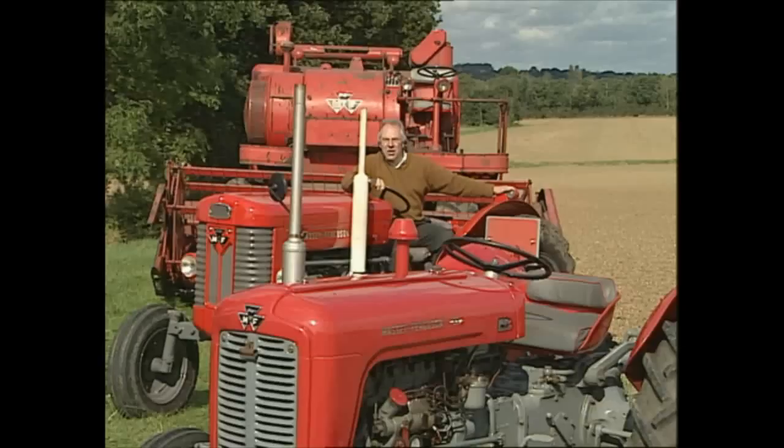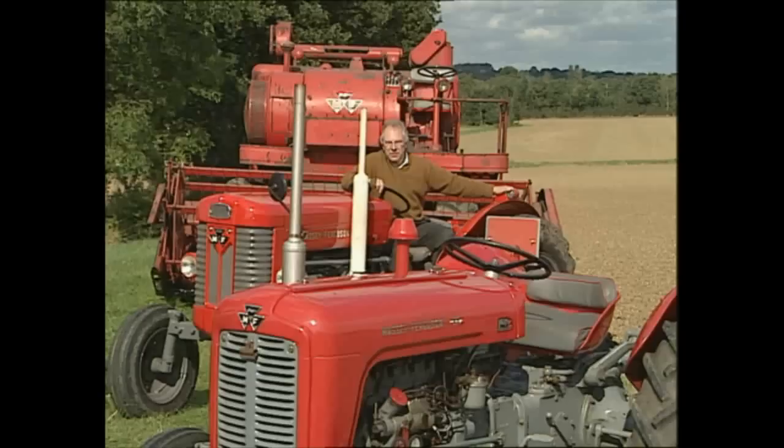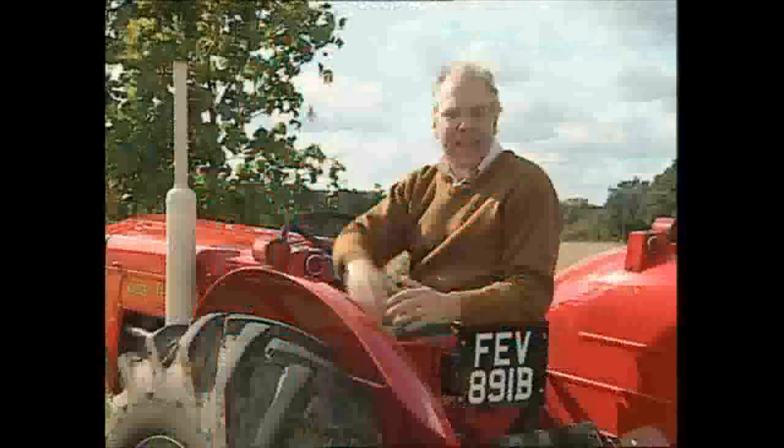Hello and welcome to our continuing journey through the extensive film archives of the Massey Ferguson Company. In this programme we once again see Massey Ferguson 35 and 65 tractors at work with a variety of implements, as well as a couple of unique films from the National Institute of Agricultural Engineering.